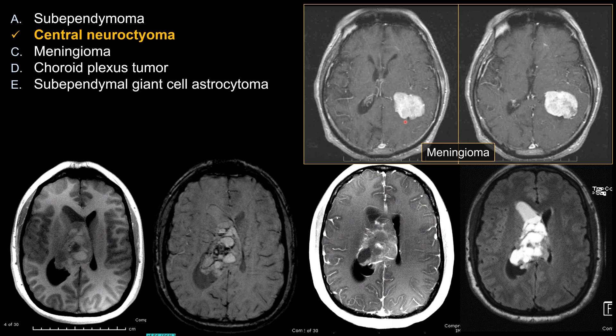For board exam questions, the most common location for intraventricular meningioma is the trigone of the left lateral ventricle. For some reason, it occurs more commonly on the left side compared to the right side.